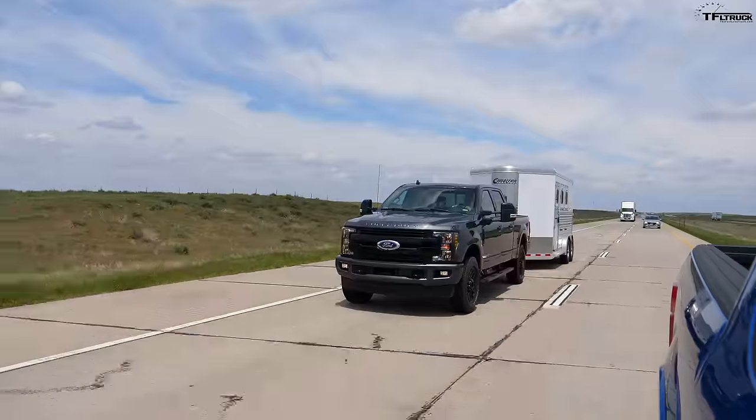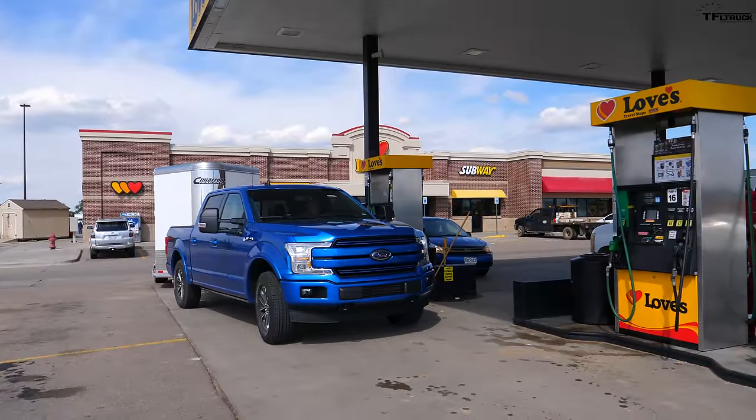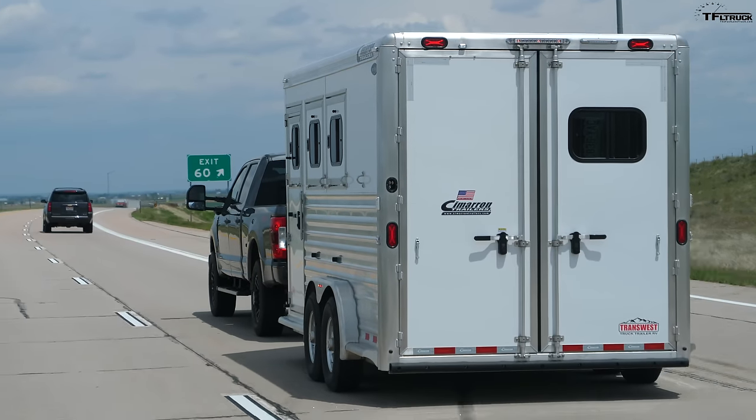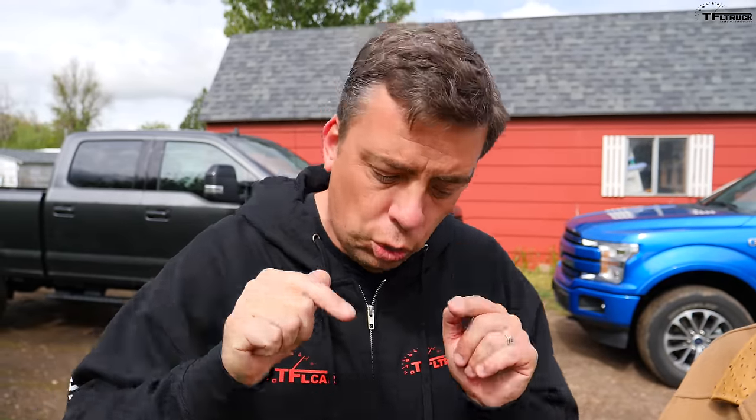We get this question at least twice a week: I have a trailer between seven and nine thousand pounds — is my half-ton truck good enough to tow it, or do I need a heavy-duty truck? We're going to answer this today because we have the Big Daddy F-250 and his little brother the F-150. Both are V8s, and we're taking them on our MPG towing loop with nine thousand pounds to find out exactly how they perform on a highway.